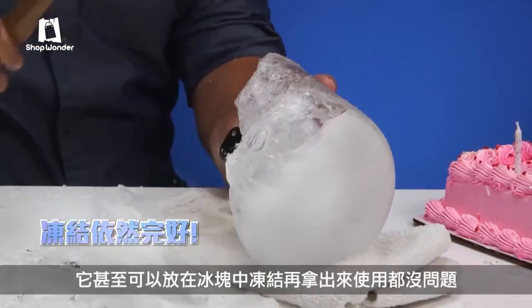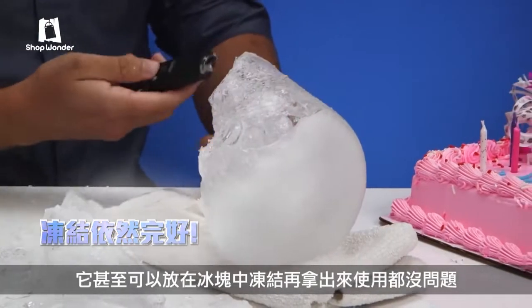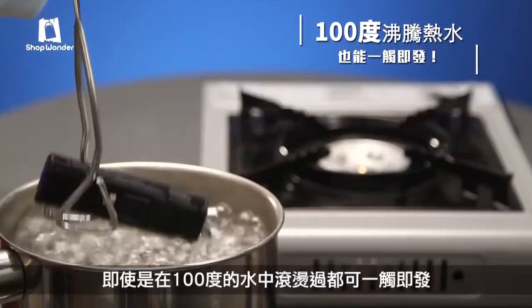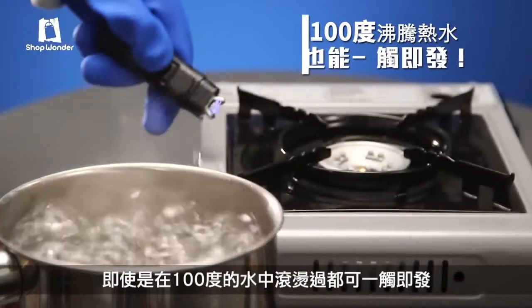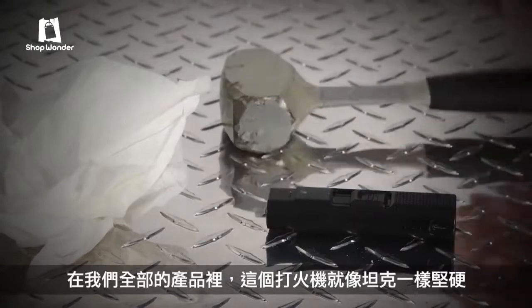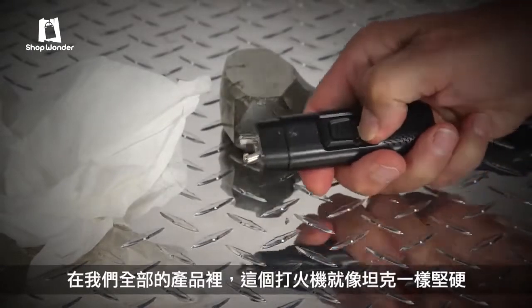And yes, it can even survive being frozen in a block of ice or getting boiled in 212 degree water. Because like all products in our tactical line, this lighter is built as tough as a tank.